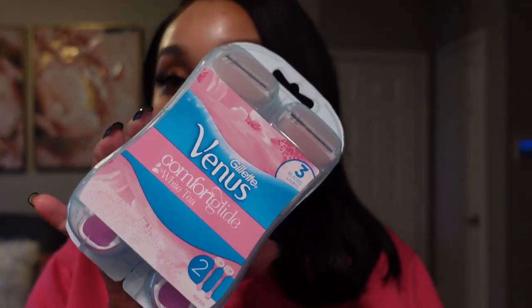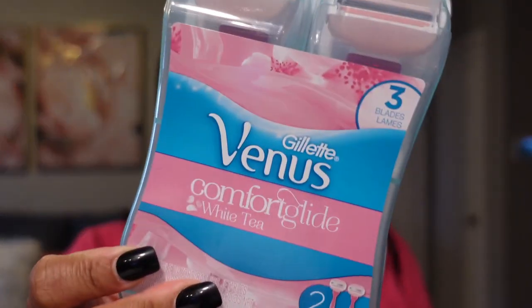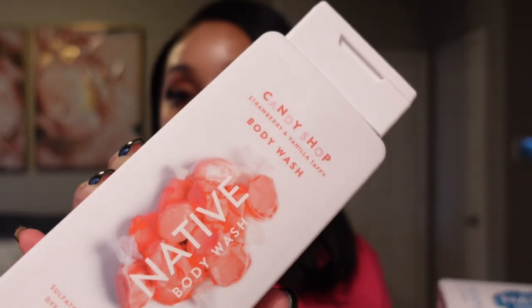The first thing I'm going to show y'all is these Venus Comfort Glide razors — I got these to shave my legs. I love razors that have the moisture bars on them because you don't need shaving cream, so you get a smoother, closer shave. Then I got two of the Native body washes — these scents are seasonal. This one was almost gone when I got there. This is the Sour Berry Belts — their Candy Shop Edition — and this is the Strawberry and Vanilla Taffy, which smells really good too.